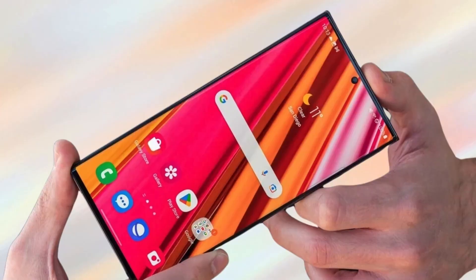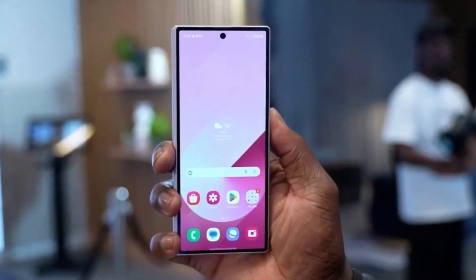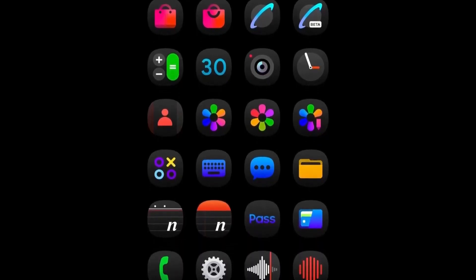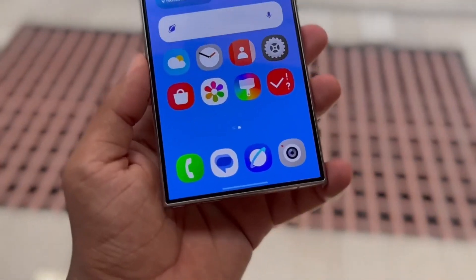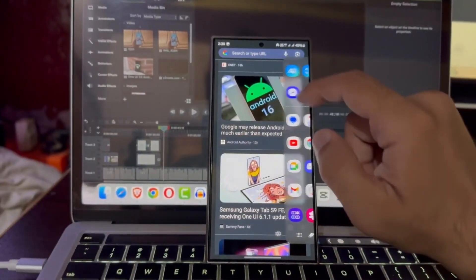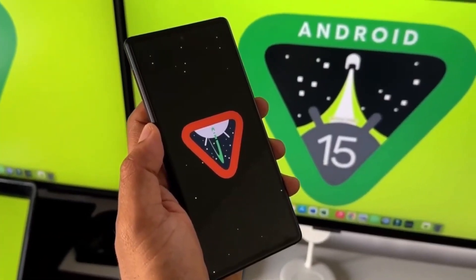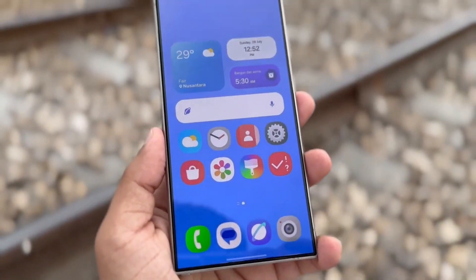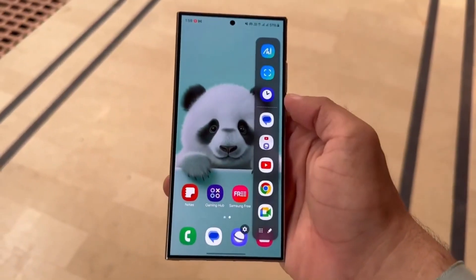In a recent leak, renowned tipster Ice Universe revealed that several icons in One UI 7.0 have already been revamped. Samsung has redesigned key app icons for gallery, phone, camera, voice recorder, contacts, and notes. The new icons are visually more modern and functional, bringing a fresh look while improving user feedback integration. Samsung is clearly focusing on delivering a more cohesive and polished interface. According to Ice Universe, One UI 7.0 will be Samsung's largest upgrade yet — it's all about improving system stability, smoothness, and fluidity. Expect faster, smoother animations and transitions that will elevate your overall user experience.